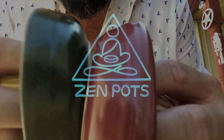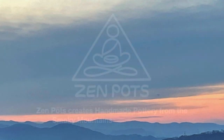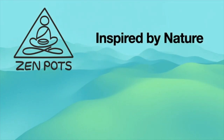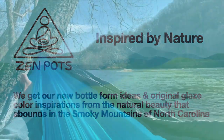We take water and spray and transform them into rocks. Zen Pots creates handmade pottery from the Smoky Mountains of North Carolina. Our Zen Pots bottles are inspired by nature. We get our new bottle ideas and original glaze colors from the natural beauty that abounds in the Smoky Mountains.